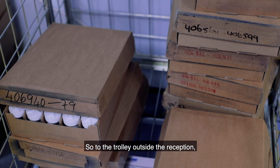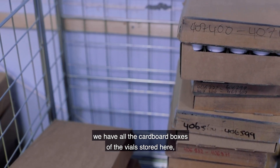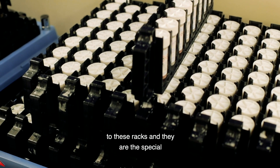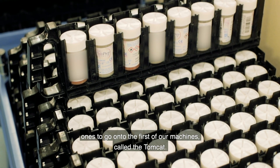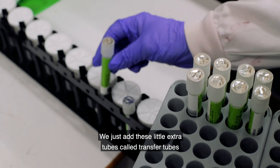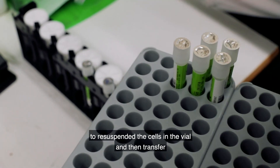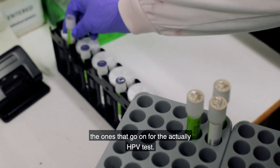At the trolley outside reception, we have all the cardboard boxes of vials stored, ready to go off to the laboratory. The first thing we do is transfer the vials to special racks to go on the first of our machines called the Tomcat. We add little extra tubes called transfer tubes to the racks, and the Tomcat re-suspends the cells in the vial and then transfers a small part of them to these tubes.